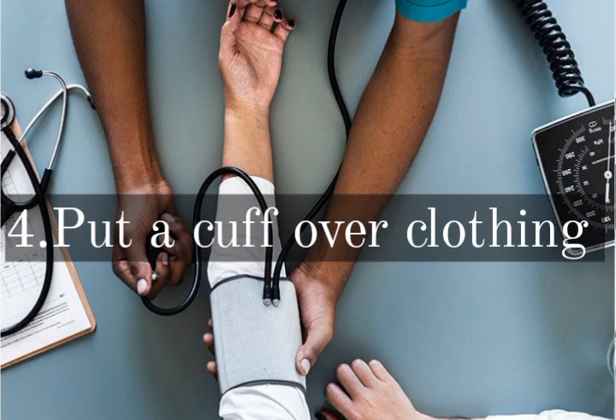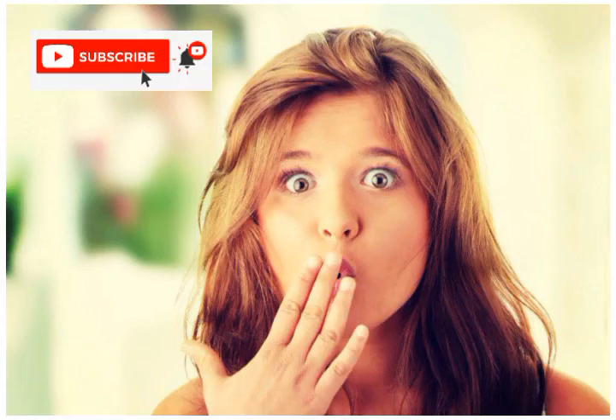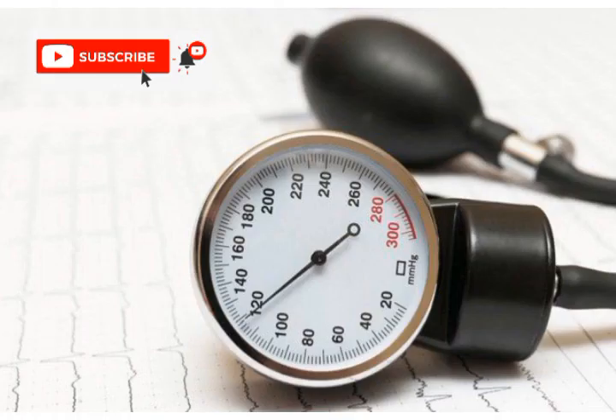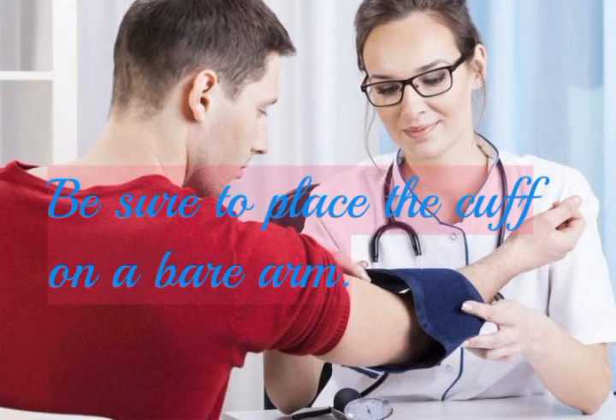Mistake number 4: putting a cuff over clothing. Don't be surprised — putting a cuff over clothing during BP measurement can boost your reading by a maximum of 50 millimeters of mercury. Be sure to place the cuff on a bare arm.